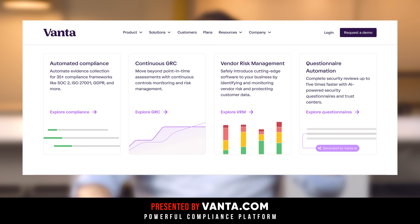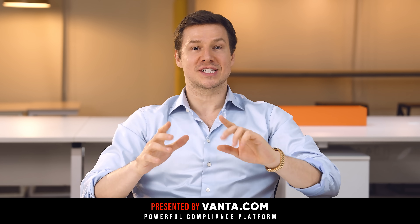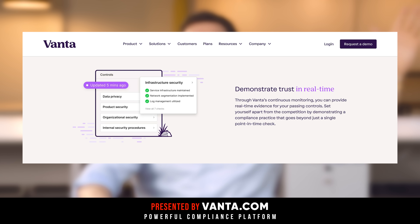What Vanta does is automate your compliance across 35-plus frameworks like SOC 2 or ISO 27001. It'll manage risk and prove trust continuously. And the reason that's important is it's not like some audit you did two years ago — you're compliant, and you're compliant now.